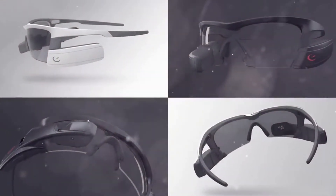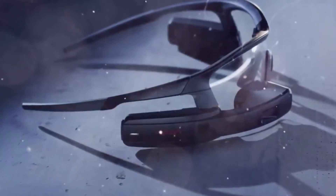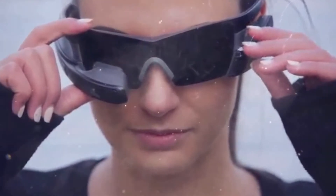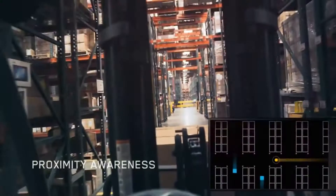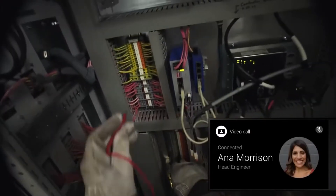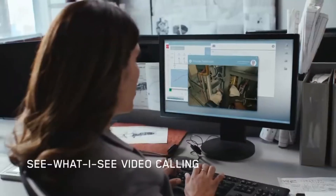Thanks to adaptive software available to third-party developers, it became possible to write programs for various tasks. Jet can work in tandem with other devices using popular communication protocols. Inside the gadget there is a dual-core processor, 1 gigabyte RAM module, and 8 gigabyte data storage. The display is designed so that the displayed information does not interfere with viewing, while two microphones and a camera allow uploading images to the internet, making video calls, and exchanging data in real time.